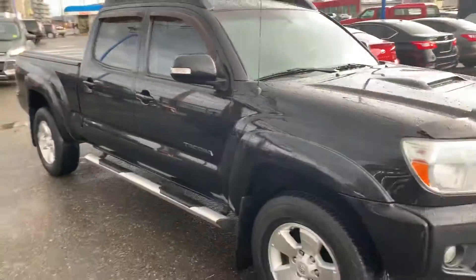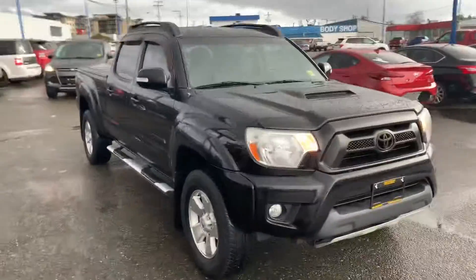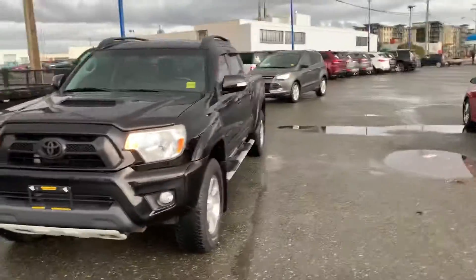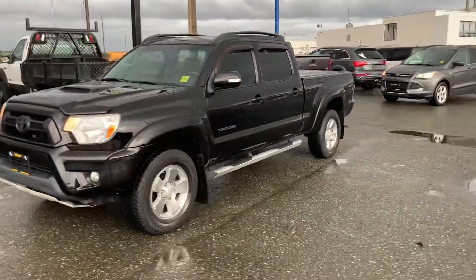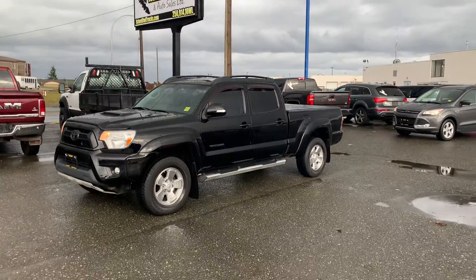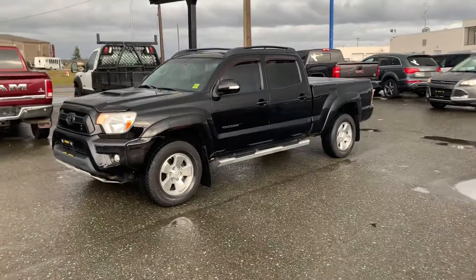Well, there you have it — a Toyota Tacoma. They typically sell themselves, and a 2012 is very sought after. Come down and see us at Island Owl Truck and Auto Sales here in Campbell River, or give me a call or text direct on my cell at 250-204-1132.